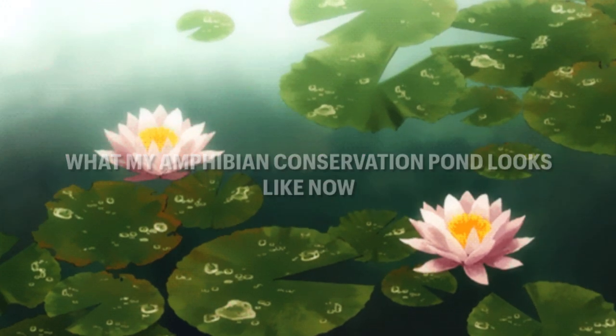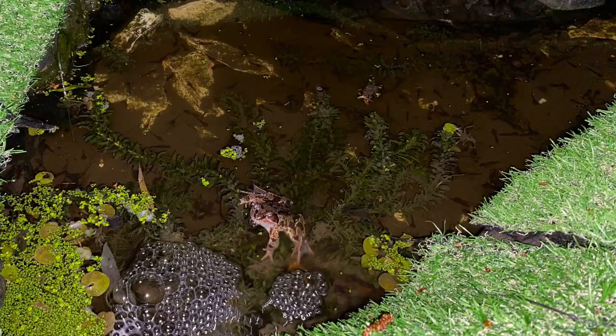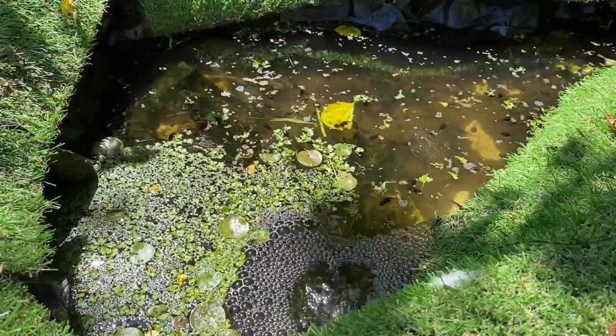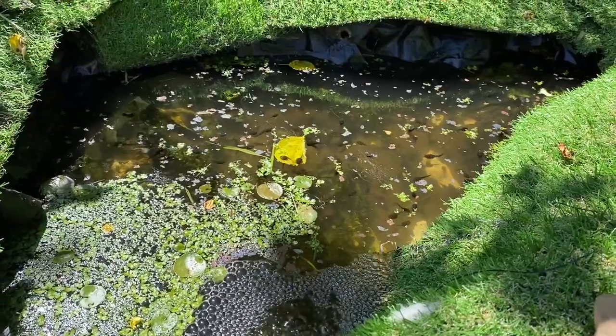Please make sure you subscribe to my YouTube channel so that you get notifications when I post a new video. The next one will show you how to upgrade your wildlife pond to make it look as good, if not better, than mine.